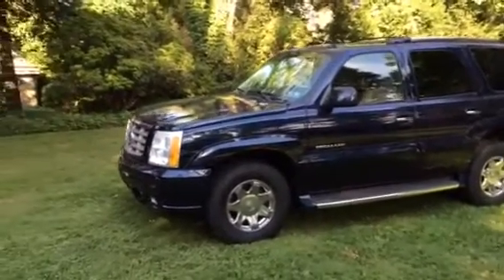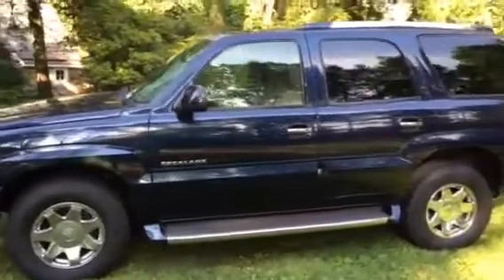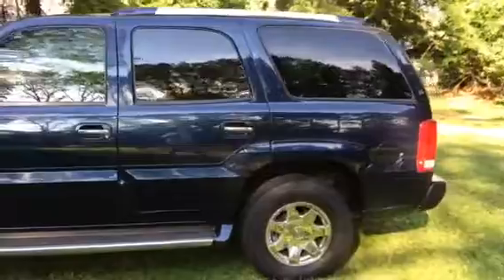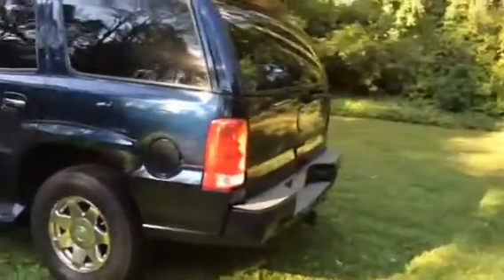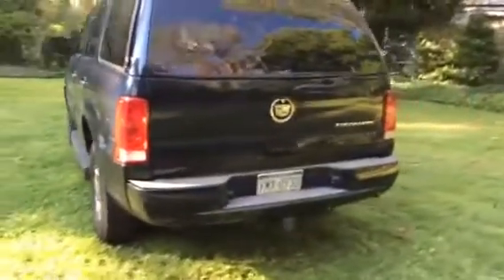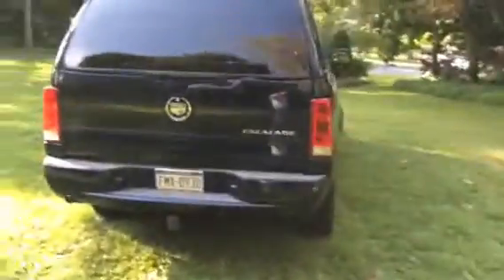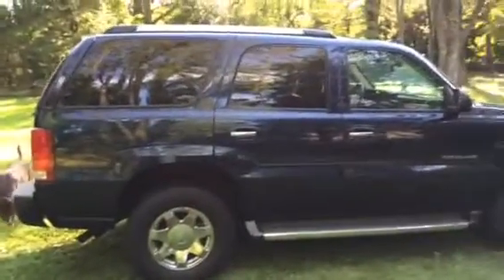This is a 2004 Cadillac Escalade, original owner, with all maintenance records from new. The vehicle is inspected until May of 2015. It has an upgraded exhaust to breathe a little better and a K&N filter air cleaner — that's it. That was just for fuel mileage and obviously better performance, but nothing else was done to it.